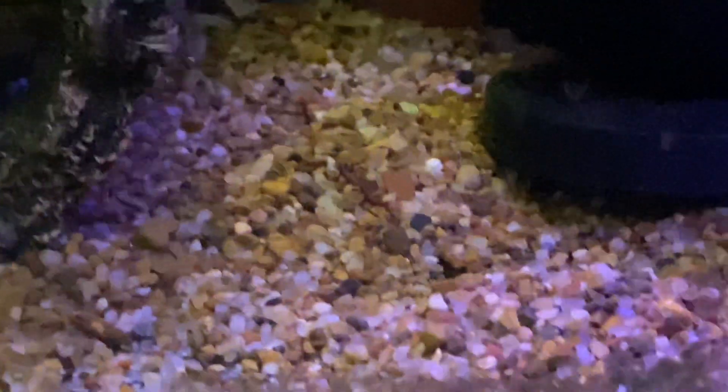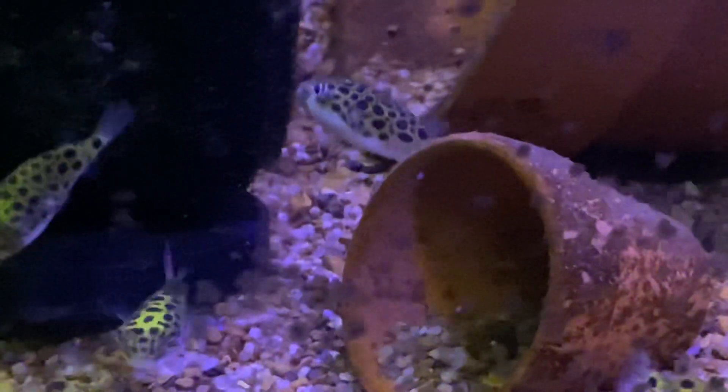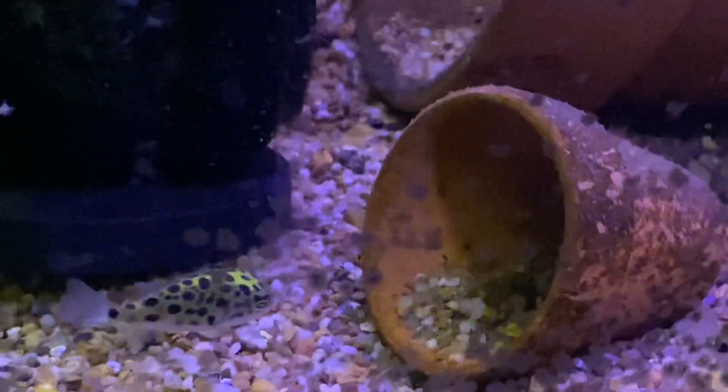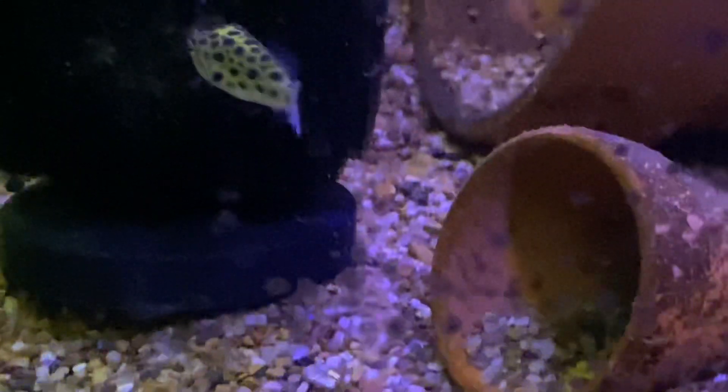And then a little more bloodworm and spirulina, and brine shrimp. That pot is about the size of a golf ball — it might sit halfway down in the top so you can try to reference the scale. They get a little feisty when there's some food in there.